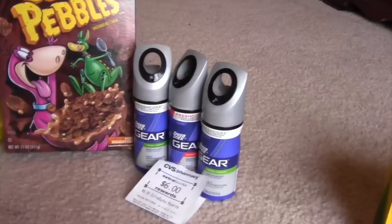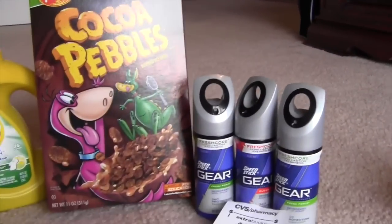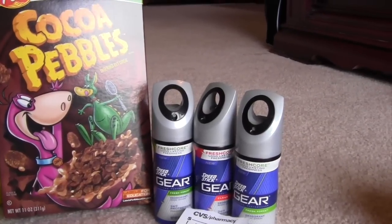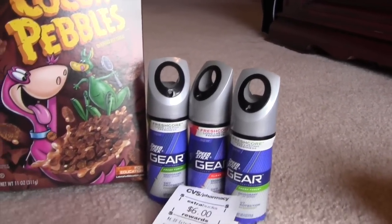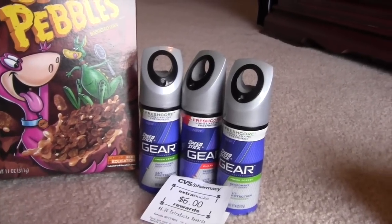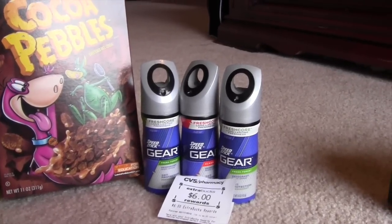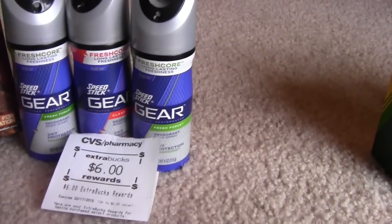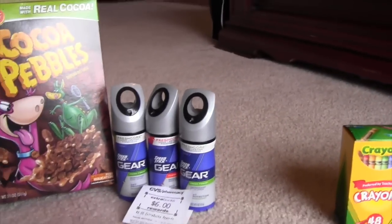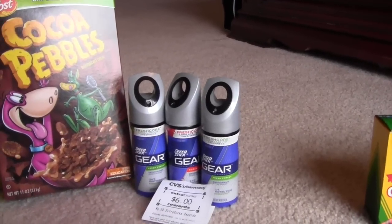These Speed Stick Gears are $4 a piece. There's a buy one, get one free coupon in today's paper — I did use that. Plus there was a $2 printable for the extra one. So that came out to paying about $6 and then you get the $6 back, so it's essentially free. With three boys in my house, this is a much needed item for sure.